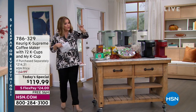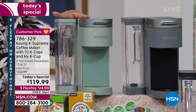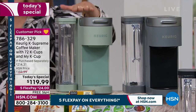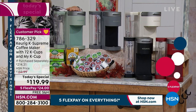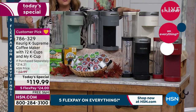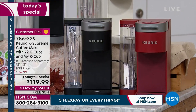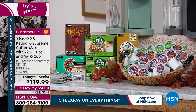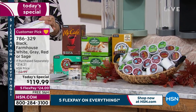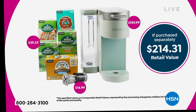Let me show you what you're getting. Choose your color — if you want the beautiful soft sage, you need to be ordering tonight. We sold out of cappuccino — please don't let that happen again with the sage. We also have gray, farmhouse white, red, and black. You're getting 72 cups: one box of Original Donut Shop regular, one box of Green Mountain Roasters caramel vanilla cream, two boxes of Green Mountain Coffee Roasters breakfast blend — 100% Arabica beans — one box of Newman's Own Organic, and one box of McCafe.